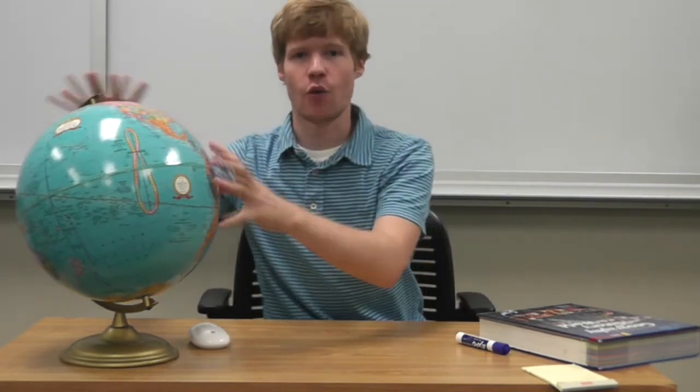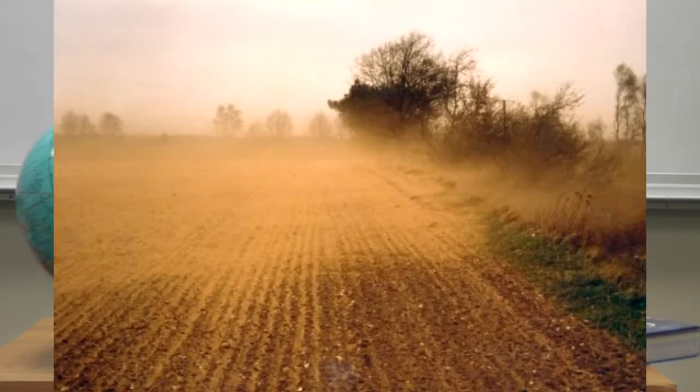Wind erosion kind of wears away the earth's surface — it strips away dust, sand, and soil and moves it to another place. Stuff from over here gets blown all the way somewhere else, becoming new landforms over time.